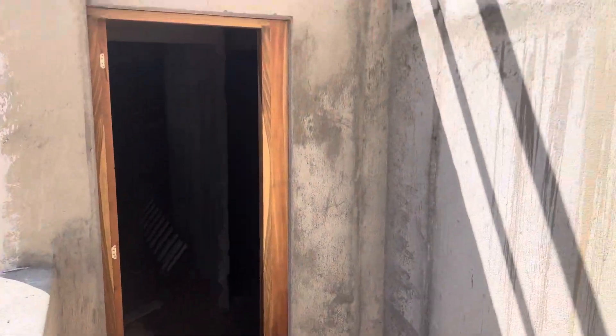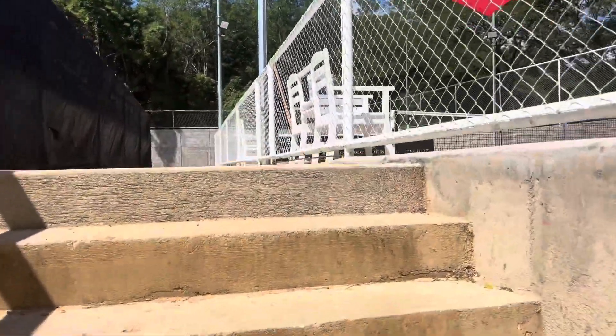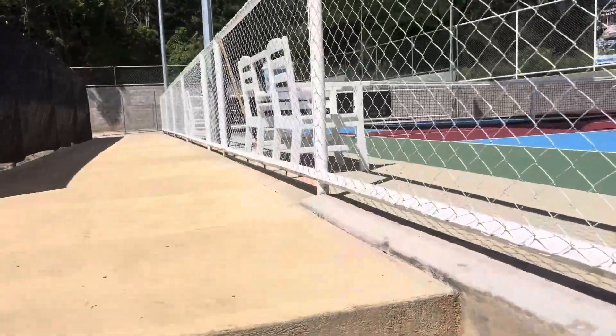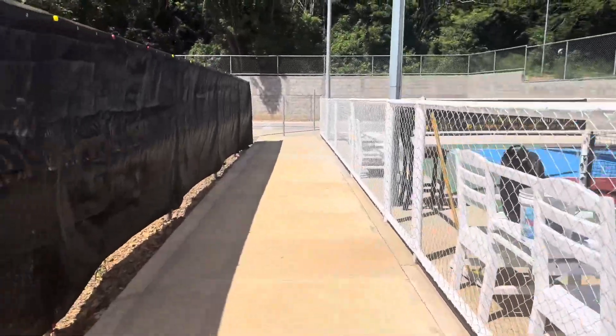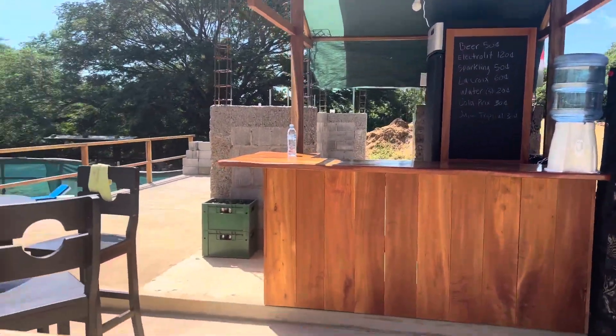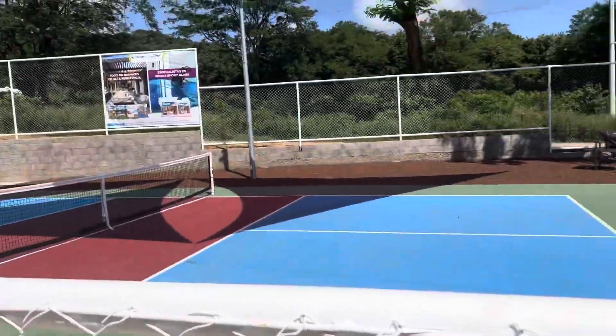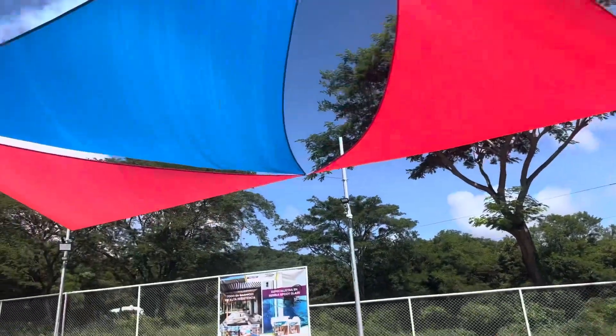I'm not sure what this structure is underneath here, but I'm told he's adding a restaurant here as well. That'll be a really nice addition to this development to have its own little restaurant. Right now they've got a little snack stand set up. Here you have one pickleball court with great triangle shade.